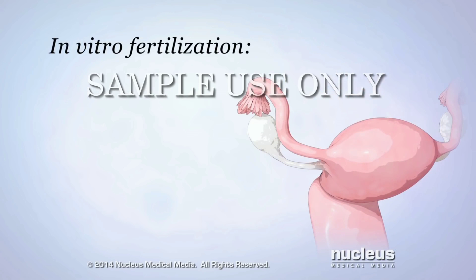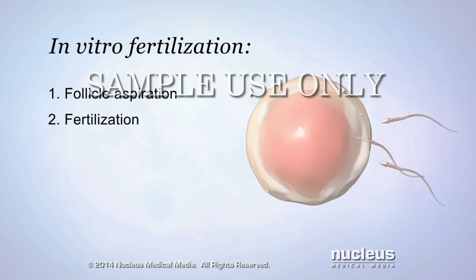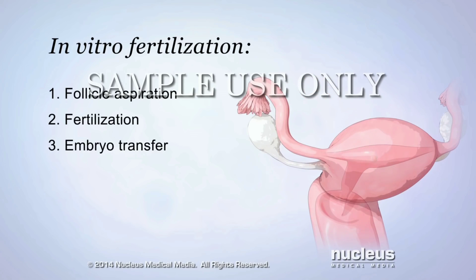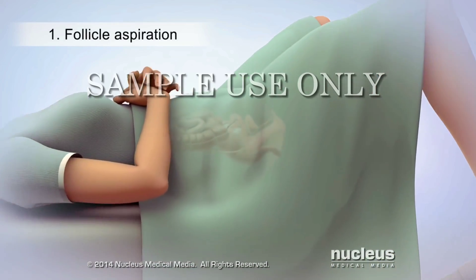In vitro fertilization consists of three main procedures: follicle aspiration, fertilization, and embryo transfer. During the first procedure, called follicle aspiration, eggs will be harvested from the ovaries.